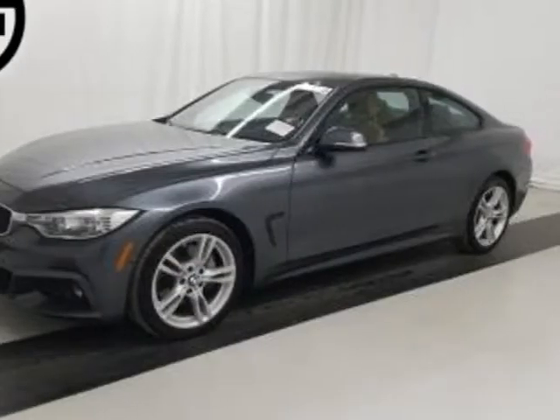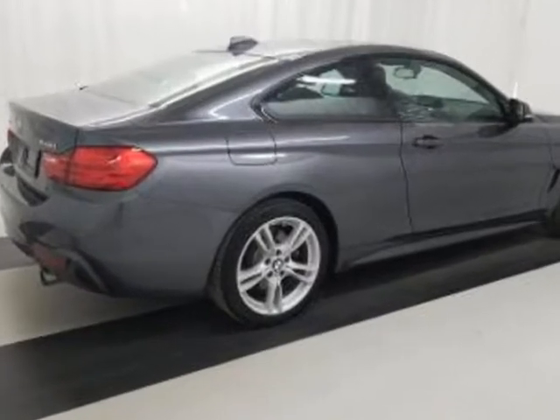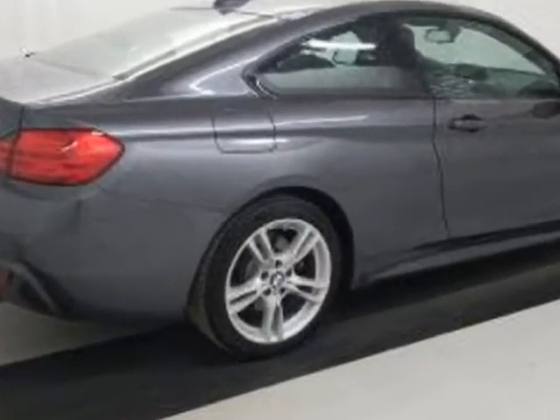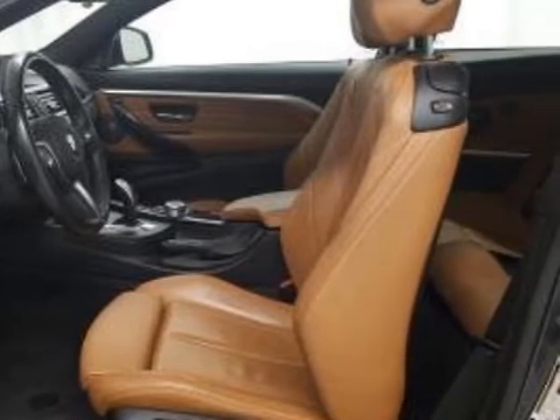Take a look at this 2017 BMW 4-Series. This 4-Series has just under 26,500 miles. For your protection, this vehicle has a full factory warranty.